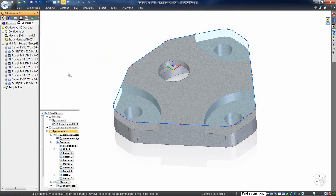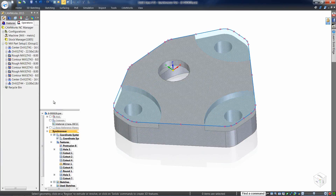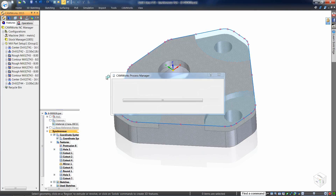Did you just get word that the geometry changed? Modify the geometry quickly and easily with synchronous technology. And of course, CAMWORKS is always ready to update the machining strategy based on those geometry changes, keeping your edits in place.